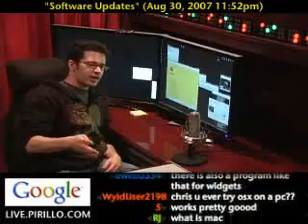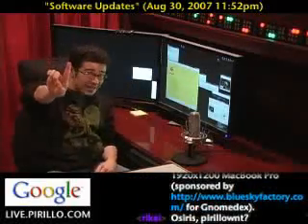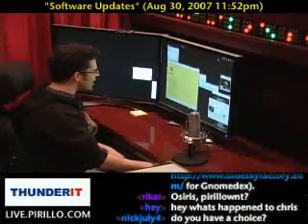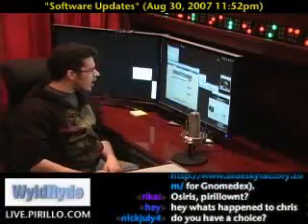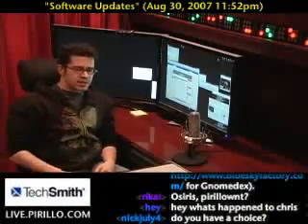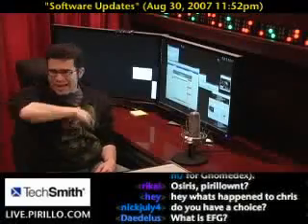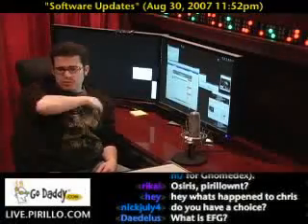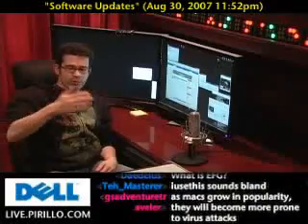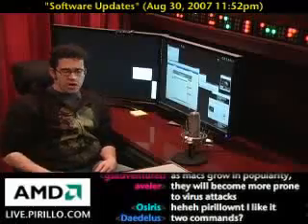The cool thing about AppFresh is, number one, it's free. And number two, it relies on a website called iusethis.com. iusethis is a site you can go to as a Mac user and say "I use this program" — and when you send that data out into the cloud, into the internet, more people can see what programs are really, truly popular. The programs that more people are using, that more people are updating, et cetera.